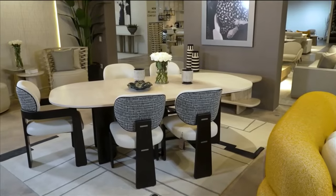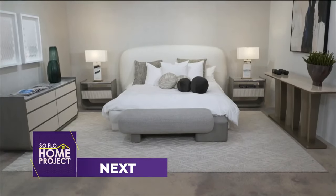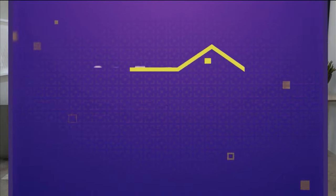This has been a lot of fun, but we are not done. We are going to check out bedroom furnishings when we come back. Coming up next: dreamy bedroom furniture design trends on SoFlo Home Project.